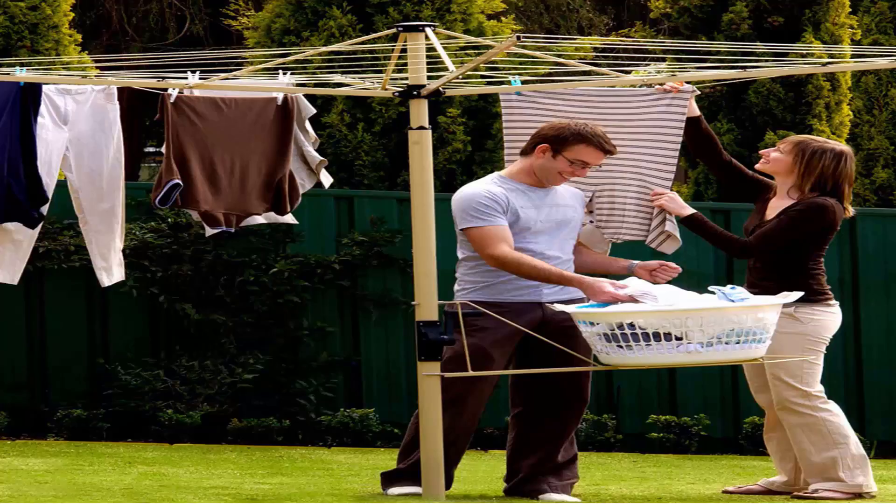This one here is pictured using a basket holder, which is a nice feature you can get from Austral that does save your back on days of pegging out the washing.